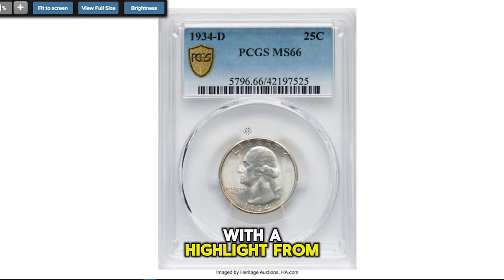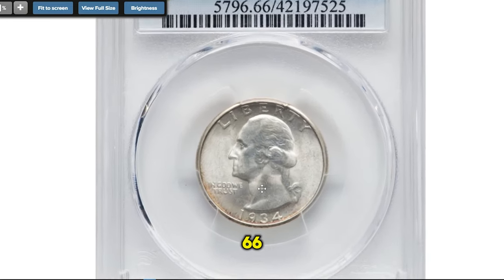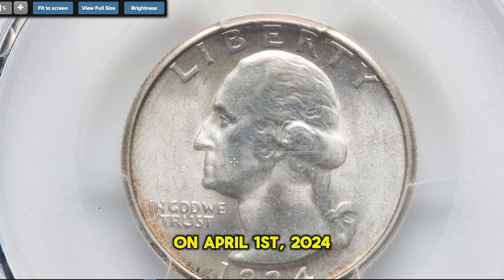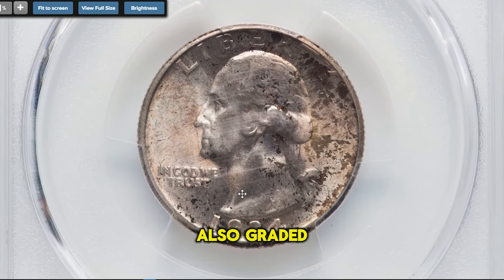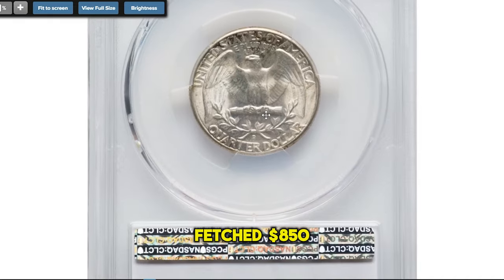Let's kick things off with a highlight from the auction. A 1934-D Washington quarter, graded Mint State 66, sold for $690 on April 1st, 2024. Another 1934-D quarter, also graded MS-66 Superb Gem, fetched $850 at the same auction.